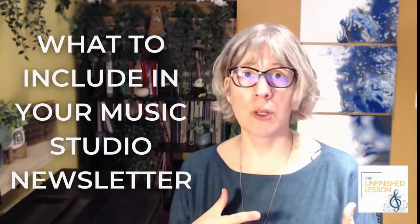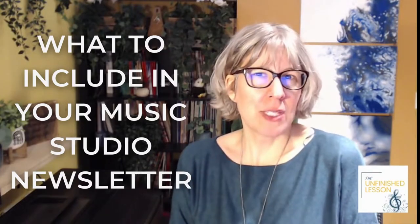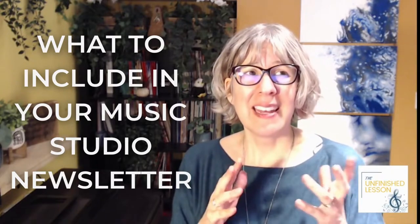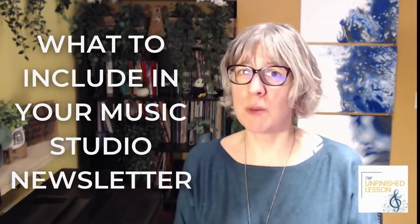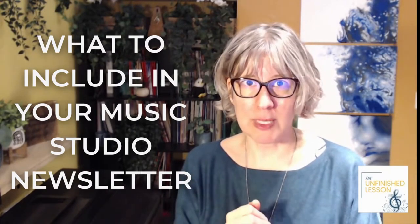The biggest fear of many studio owners and instrument teachers is that they can feel like they're spamming their clients with all the information that needs to be shared. And yet, at the same time, there are important dates and information parents need to know. This is where a simple music studio newsletter comes in. I'll be sharing what to include in your studio newsletter so that it does actually get read, plus tips I use to get these written and scheduled quickly and easily each year.